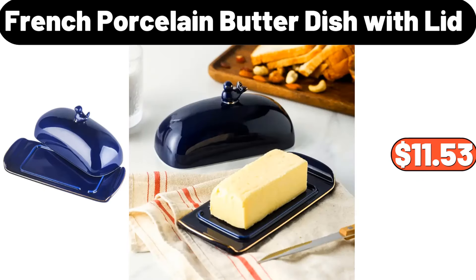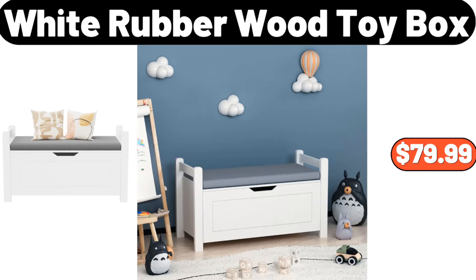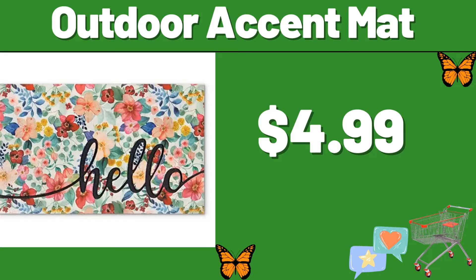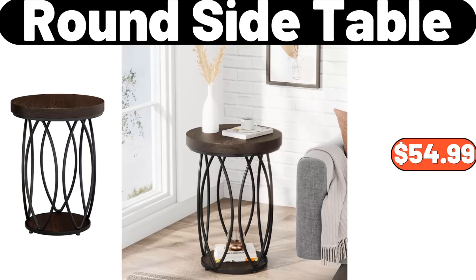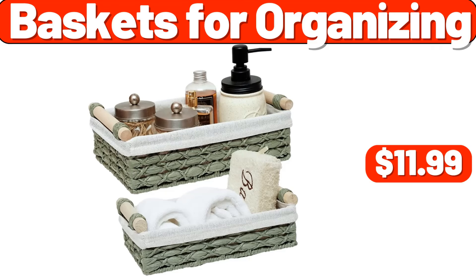French porcelain butter dish with lid, $11.53. White rubber wood toy box, $79.99. Outdoor accent mat, $4.99. Carpet tape grippers 8-PCS, $4.49. Round side table, $54.99. Baskets for organizing, $11.99.